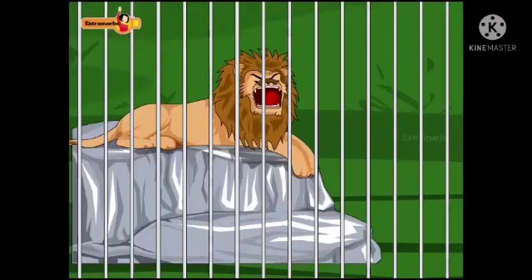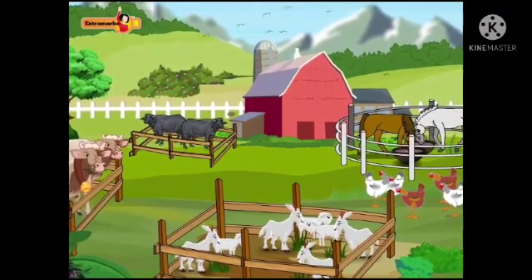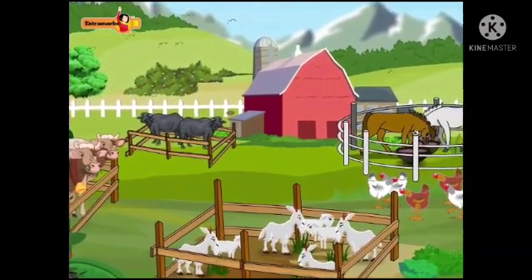Animals make our earth a beautiful planet. Hence we should not harm these useful helpers that make our earth more beautiful.